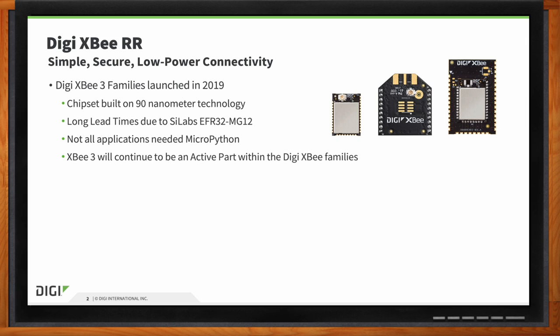It's available in three different form factors: micro mount, SMT, and through-hole. We added MicroPython on it for edge computing, which gives it lots of advantages for that layer of intelligence, and is great for configuration and commissioning. It's built on 90-nanometer technology, which has been difficult with allocation issues — we have long lead times right now with the Silicon Labs EFR32MG12 chip.